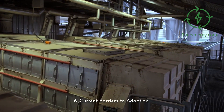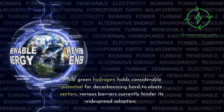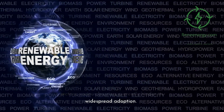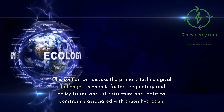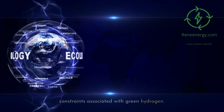Current Barriers to Adoption. While green hydrogen holds considerable potential for decarbonizing hard-to-abate sectors, various barriers currently hinder its widespread adoption. This section will discuss the primary technological challenges, economic factors, regulatory and policy issues, and infrastructure and logistical constraints associated with green hydrogen.